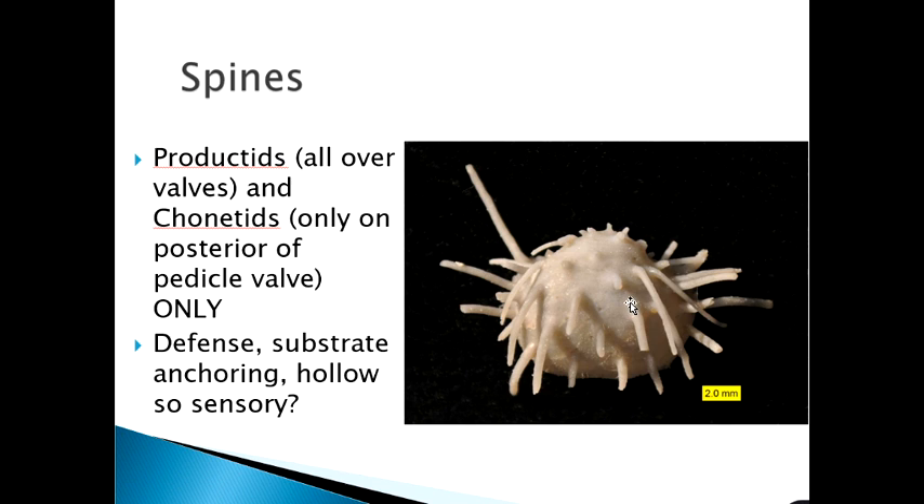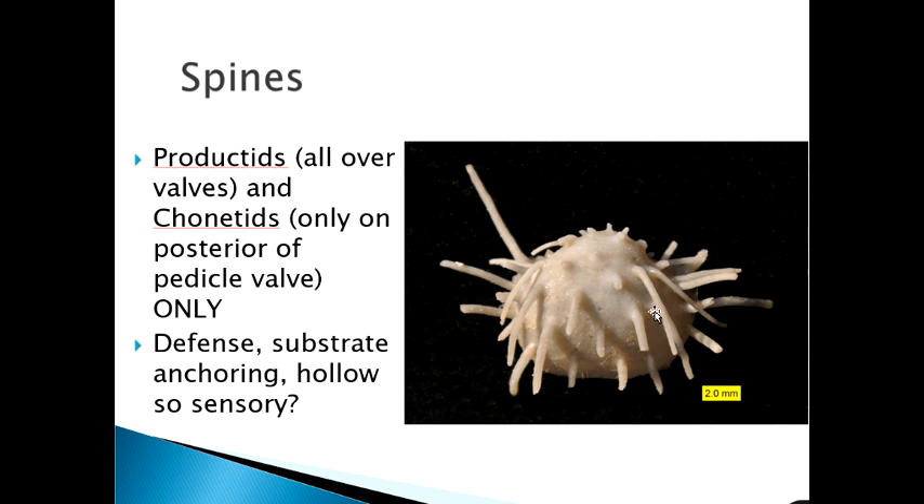Chonetids, as opposed to productids, only have spines near the hinge line at the top of the shell. Most spines break off during preservation, but you can still see the little bumps where they would have extended outward, and this allows identification as a chonetid.